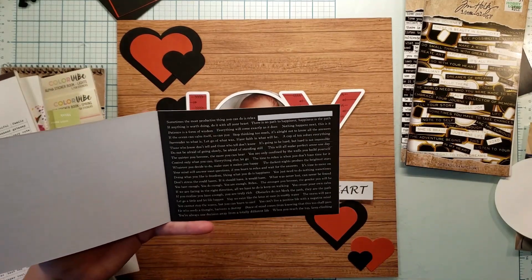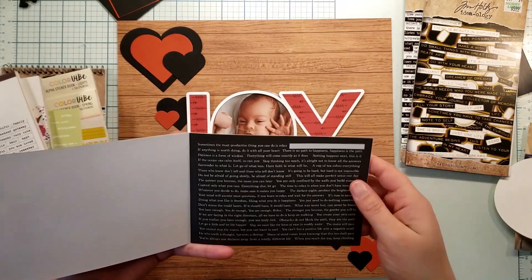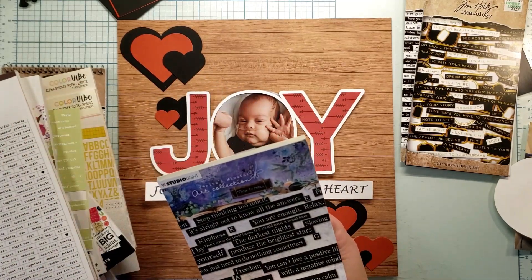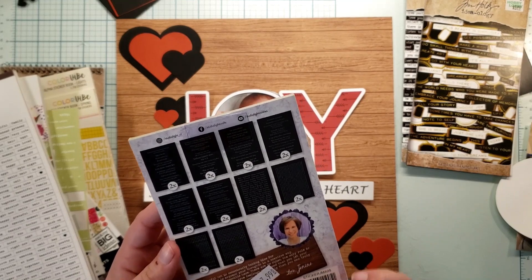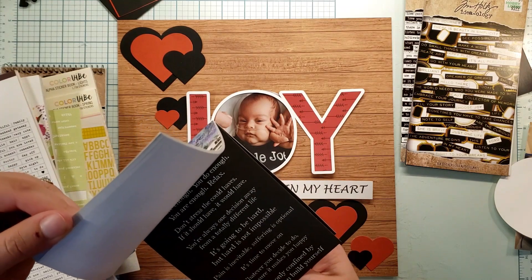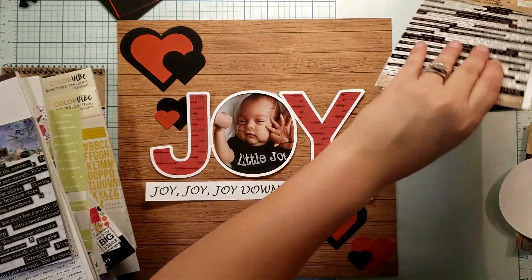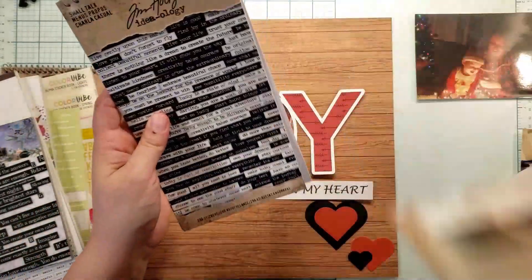There's also this book with inspirational quotes: 'Sometimes the most productive thing you can do is relax,' 'Everything will come exactly as it goes,' 'Have faith, it will be,' 'A cup of tea solves everything.' That's Studio Light — Mindful Art. Yeah, that's not what I'm looking for. So it's between the metallic sticker book and the Small Talk.